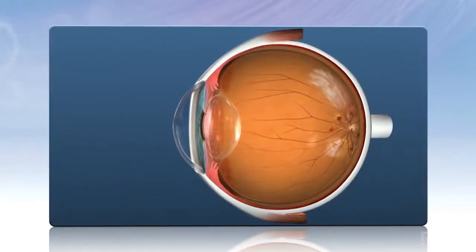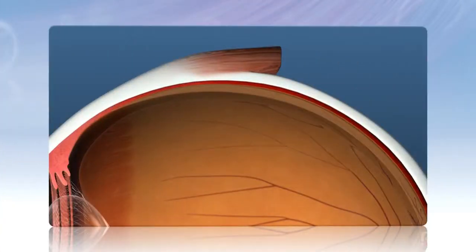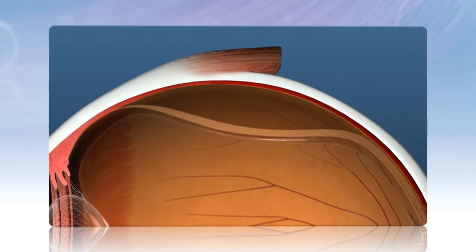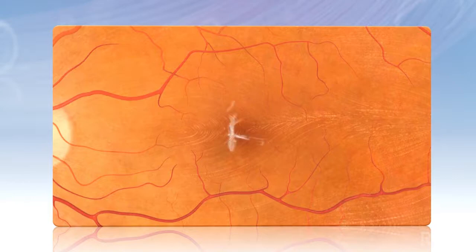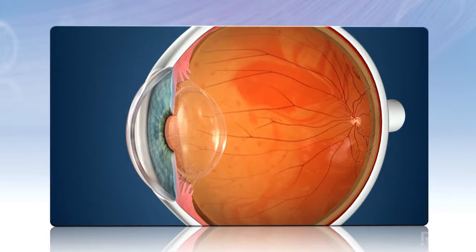An eye care professional may recommend vitrectomy surgery to treat eye problems such as diabetic retinopathy, retinal detachments, macular holes, epiretinal membranes — also called macular puckers — and bleeding inside the eye.